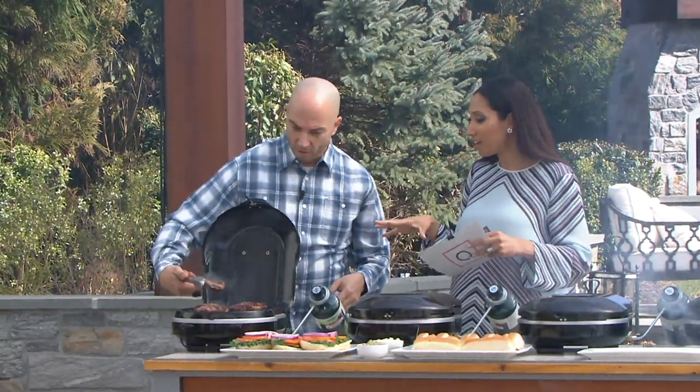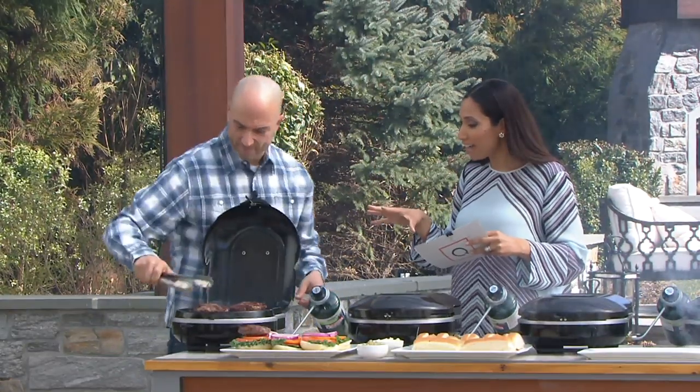Coleman — we know them for all kinds of outdoor fun, especially grills. I remember having, as a kid, the big Coleman grill in our backyard.